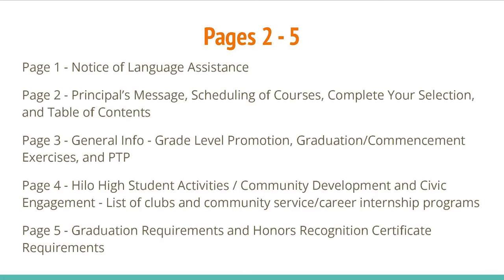General information is provided on pages 2-5. Page 1 is a Notice of Language Assistance. Page 2 is the Principal's Message, Scheduling of Courses, Complete Your Selection, and Table of Contents.